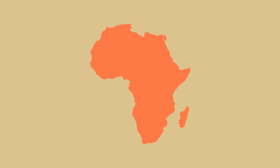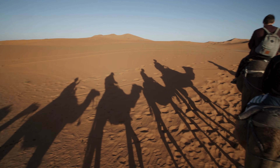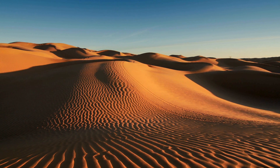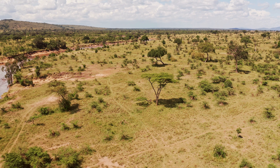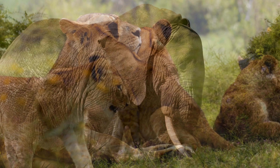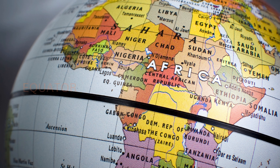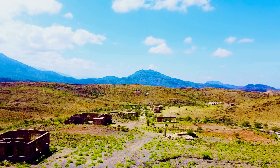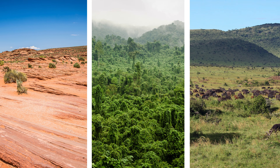Africa is a very special continent, known for some of the most amazing landscapes and wildlife in the world. One of the most famous features is the Sahara Desert, the largest desert in the world, stretching across most of North Africa with endless sand dunes and dry, hot weather. But Africa isn't just deserts — there are also vast savannas, large grasslands scattered with trees and shrubs, home to incredible animals like lions, elephants, giraffes, and zebras. The equator passes almost right through the center of Africa, giving much of the continent a warm, tropical climate, with lush rainforests in some parts and dry deserts in others.